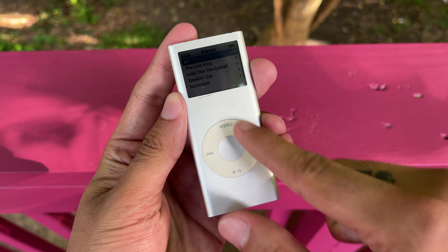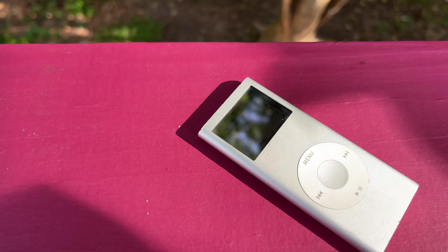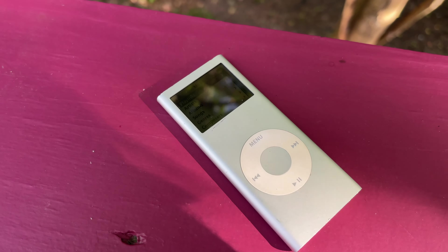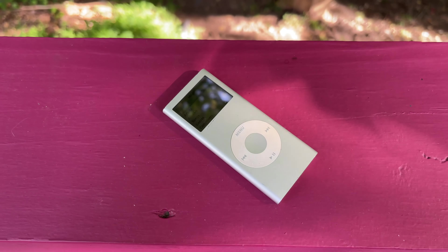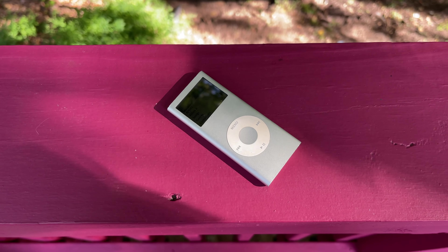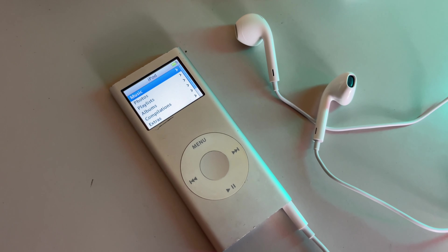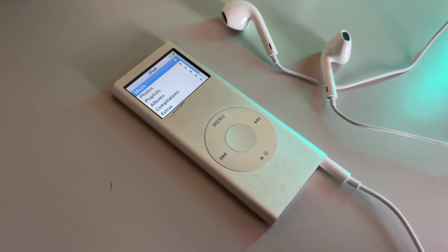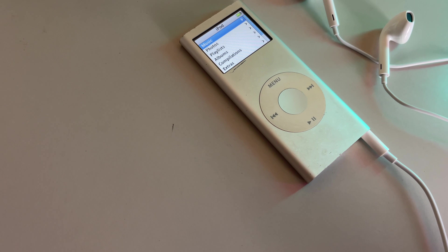Some of my viewers weren't even born yet, and yet we've come so, so far. Nowadays the iPod is simply an iconic name, and no actual iPod is manufactured anymore — they don't exist. You can only buy them from sites such as eBay and some third-party resellers. This is partly due to the massive success of the iPhone, which essentially is an iPod but obviously has cellular capabilities and a ton of other features.